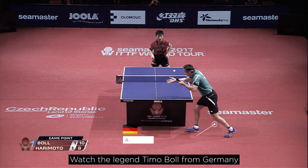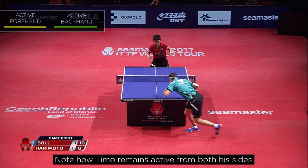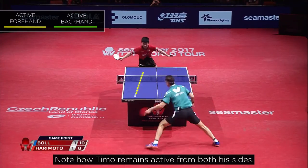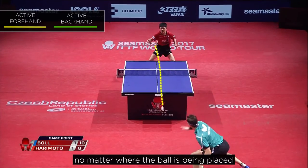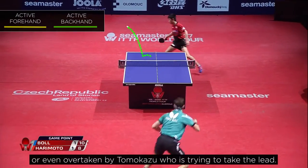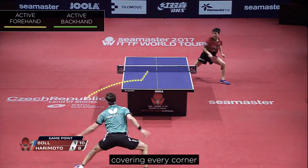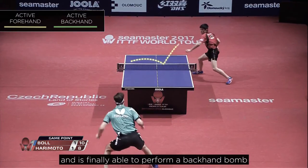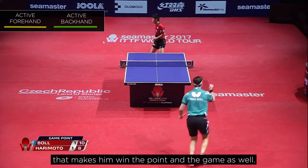Another great example — watch the legend Timo Ball from Germany and Tomokazu Harimoto from Japan again. No doubt Timo remains active from both his sides. He is continuously attacking his opponent, no matter where the ball is being placed or even overtaken by Tomokazu, who is trying to take the lead. Timo plays a number of backhand and forehand topspins covering every corner, and is finally able to perform a backhand bomb that makes him win the point and the game as well.